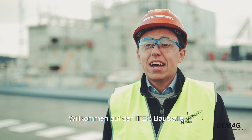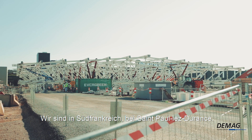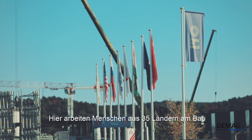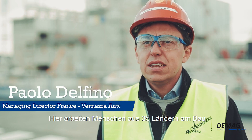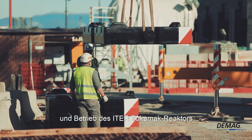Welcome to the ITER worksite. We are in the south of France near Saint-Paul-les-Durance. 35 nations are collaborating to build and operate the ITER Tokamak.